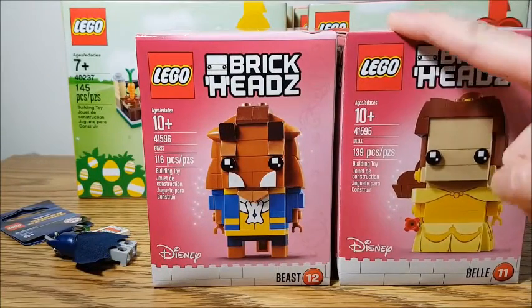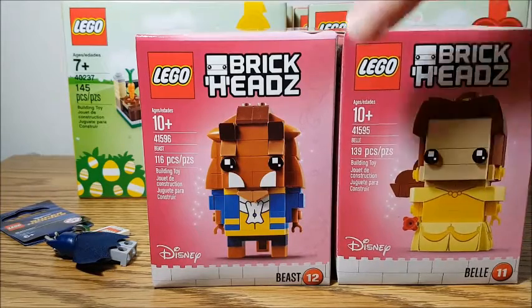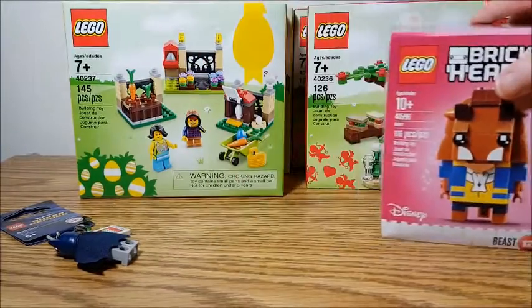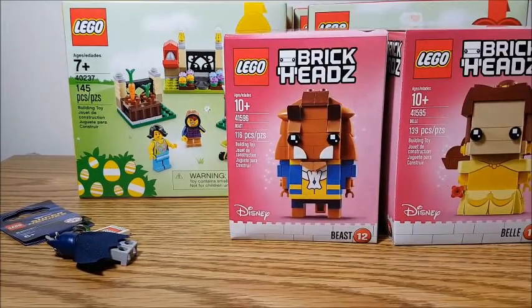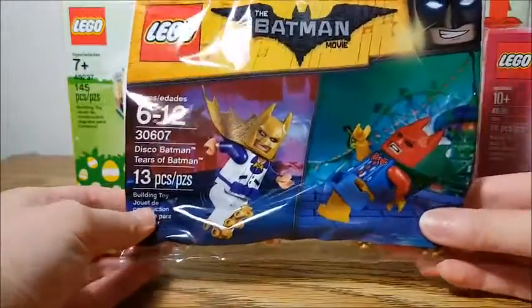These actually come out for general release tomorrow on March 1st, but if you have a VIP card you could have started buying them February 15th. And because I spent $75, I got the Batman Disco Batman and Tears of Batman polybag.